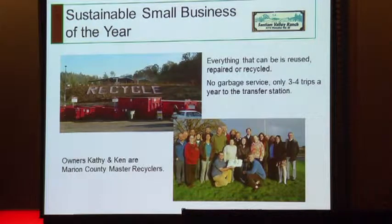Everything that can be reused, repaired, or recycled is — in true farm tradition. They do not have garbage service and have not had it for many years — over 30. They take about three to four trips a year to the transfer station. And both Kathy and Ken are Marion County master recyclers.